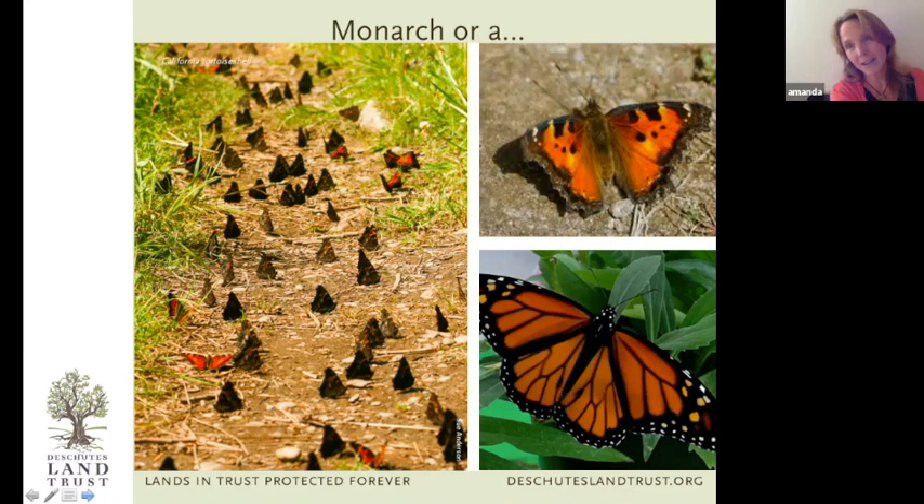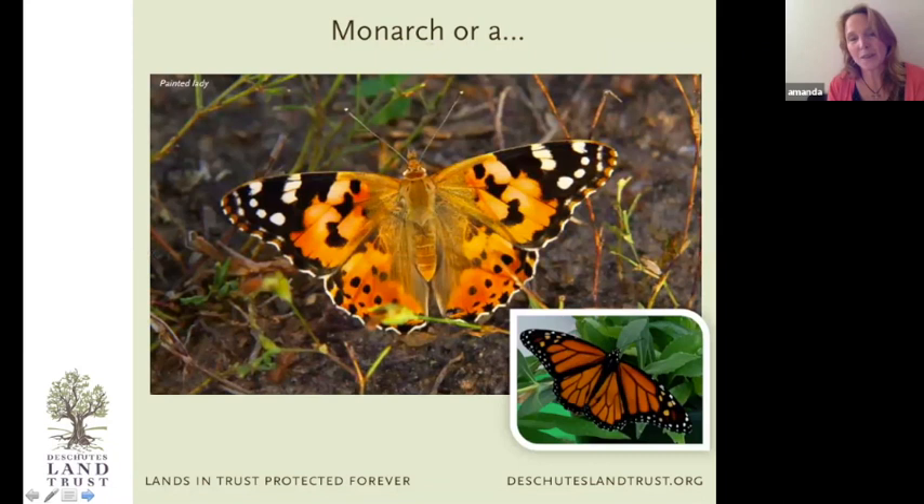The California tortoiseshell is probably the number one confusing butterfly. It's very common in our area and goes through a natural boom-and-bust population cycle — you'll see thousands on mountaintops or at trailside puddling. The coloration is really similar to a monarch, but it's quite a bit smaller. The wings are jagged and designed to blend in with tree bark, so when one closes its wings on a tree it really disappears.